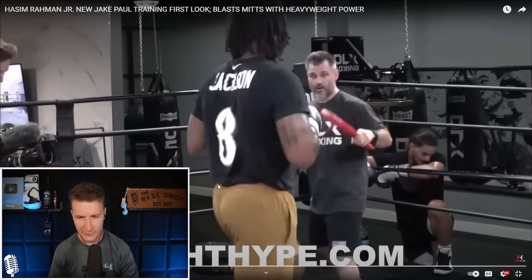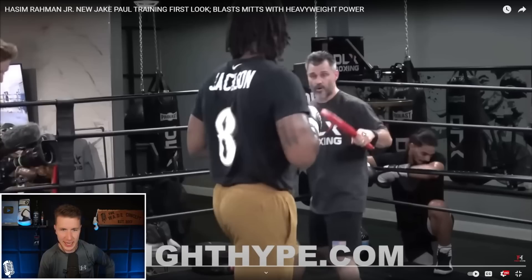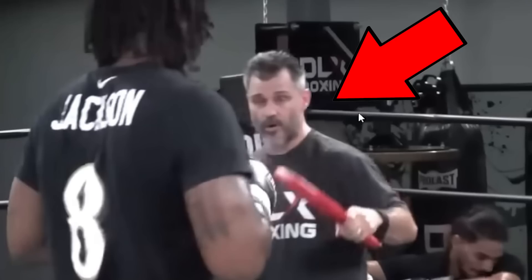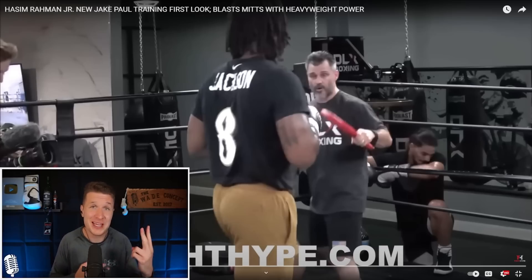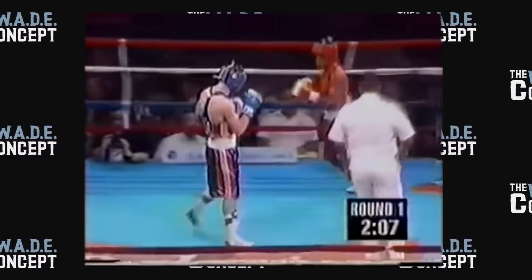Alright, first impressions: Hasim Rahman — we knew this, but he's huge. He's massive. With his back turned to us you can see him. Now this is a fun easter egg — this man right here is Augie Sanchez. He's only one of two men to ever beat Floyd Mayweather, and yes it was in the amateurs, and yes Floyd beat him three times out of four, but still — man's got a win over Floyd Mayweather.